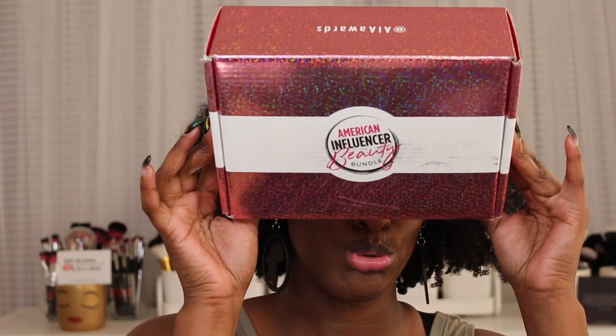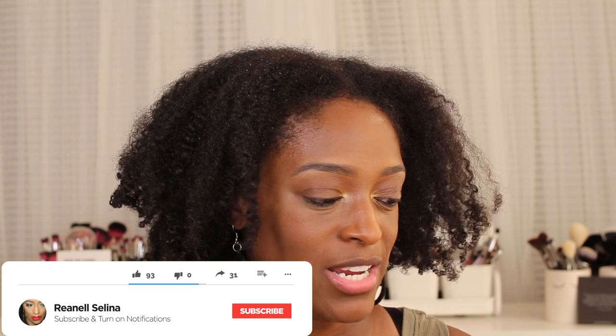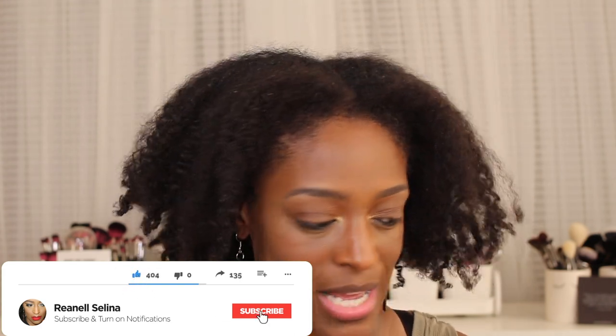Hey guys, I'm back with another video and today I'm going to be showing you guys some products from AIAwards.com. This is the American Influencer Beauty Bundle. They did send me this package for me to review and check out for you guys. It's not a sponsored video, but I did receive the box as PR. It comes with six full-size products.